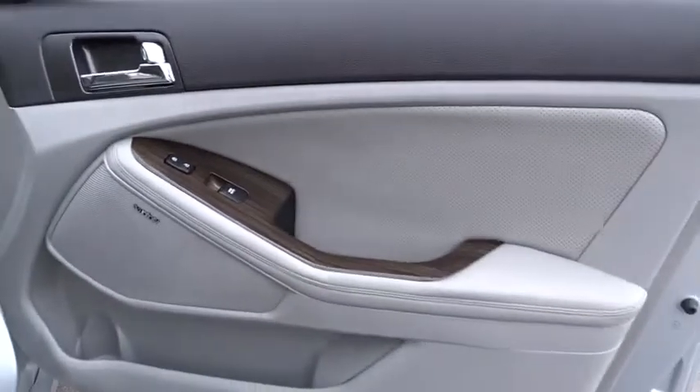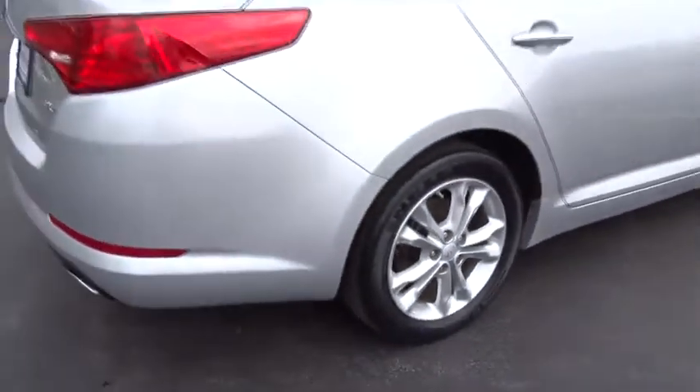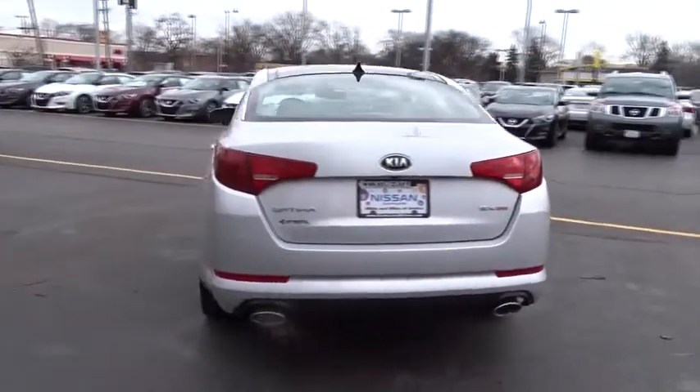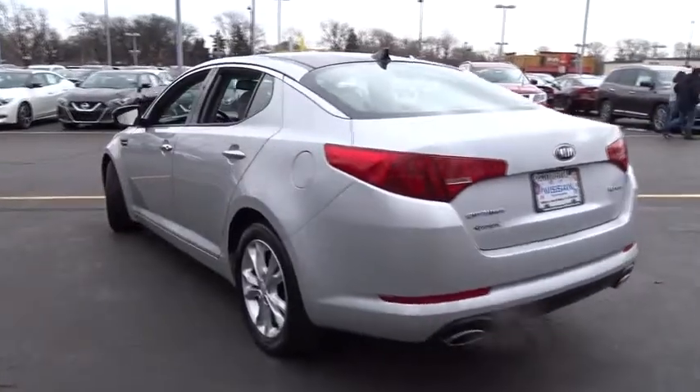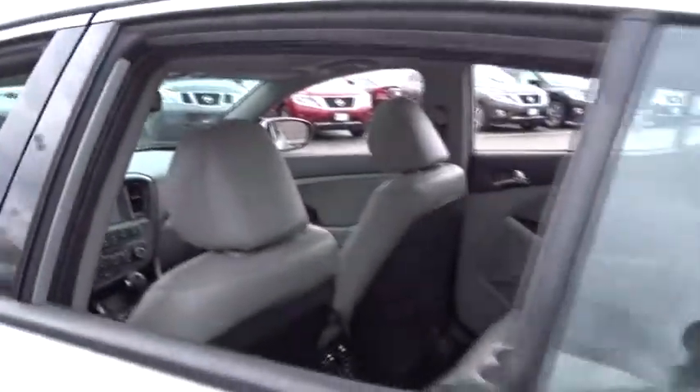Here are some of this vehicle's great options: stability control, traction control, anti-lock braking system, keyless entry, steering wheel audio controls, Bluetooth, leather-wrapped steering wheel, power steering, driver airbag, adjustable steering wheel.